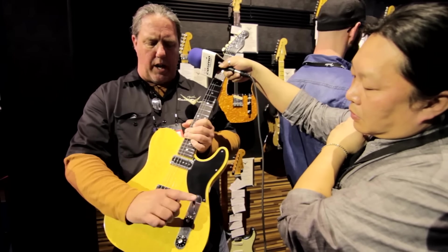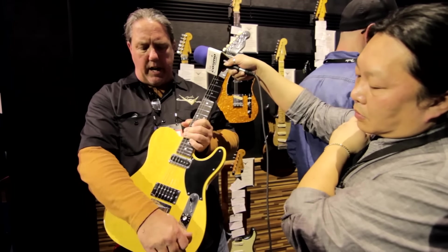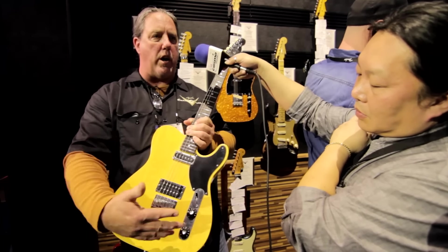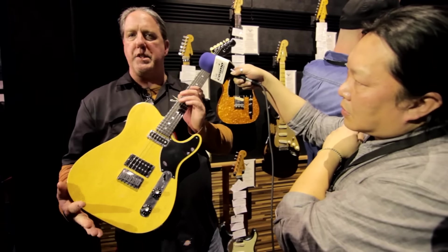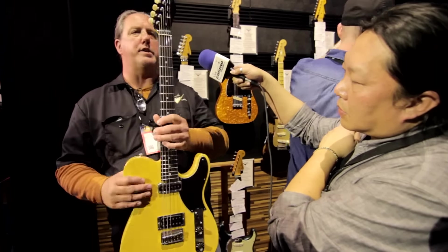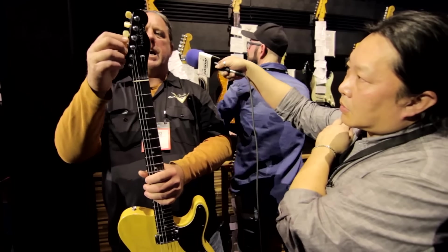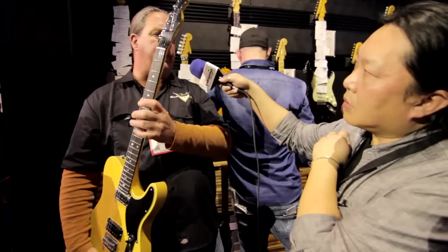We did some other things: there's an angle on the freeway switch here. I did the amp knobs just to give it an overall vintage kind of vibe — maybe something you haven't seen before. Hardtail bridge. Did the aged pearl on the keys and stuff. This is a guitar I've been wanting to do for a long time.